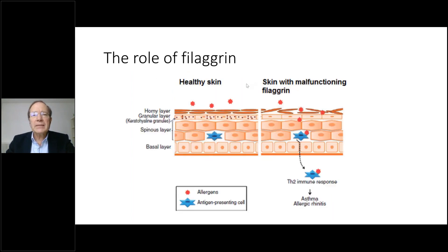Let's look at the exact mechanism. Here you have a healthy skin with a good skin barrier, the skin keratinocytes, the cells of the dermis, and antigen-presenting cells. When the skin is healthy, allergens outside the skin cannot penetrate, so there is no presentation to antigen-presenting cells. When there is a defect because of malfunctioning filaggrin, the skin becomes leaky and permeable, so allergens are able to cross the skin, reach the antigen-presenting cells, and trigger sensitization.